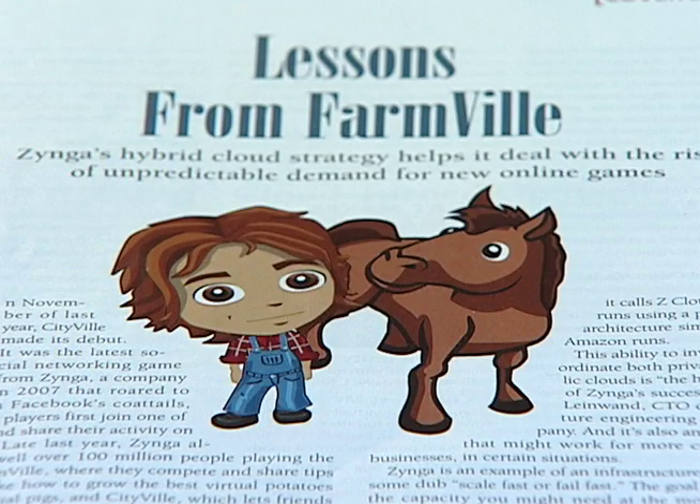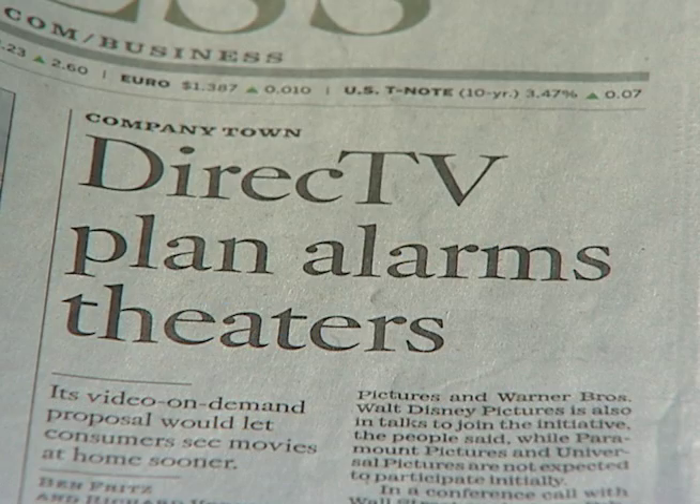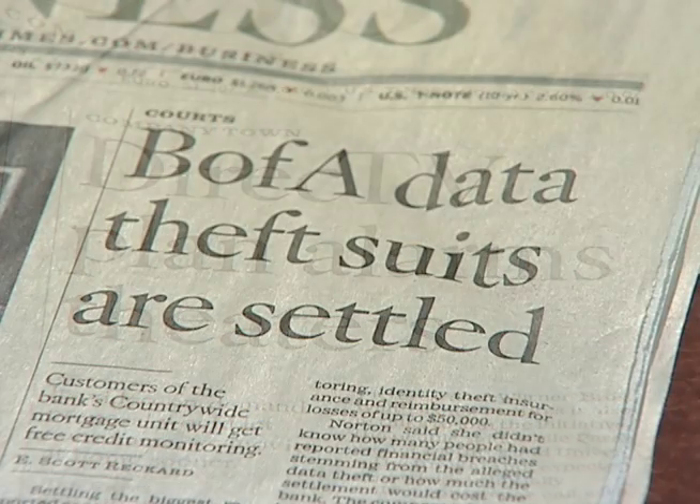Today, organizations cannot succeed unless they really understand the role of information technology in their business. Companies today, and organizations in general, are trying to figure out how to incorporate information technology strategically.